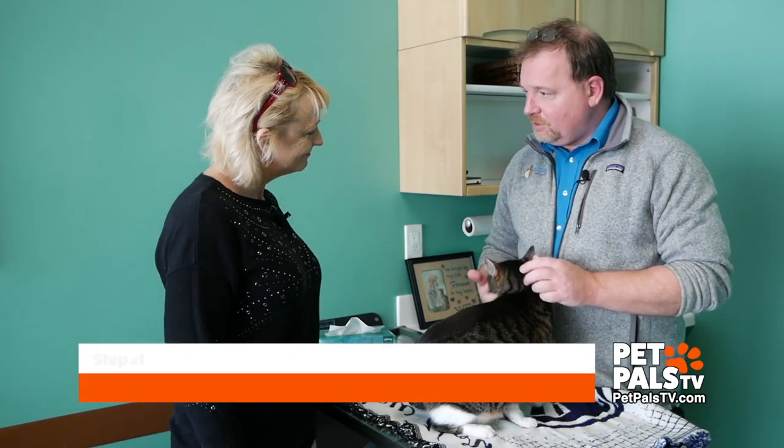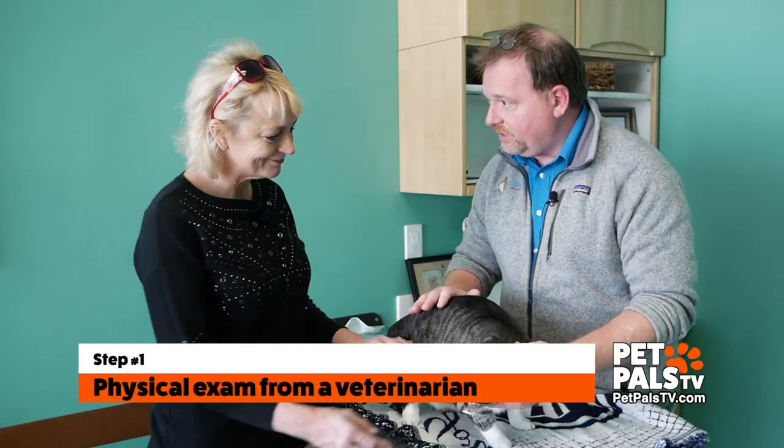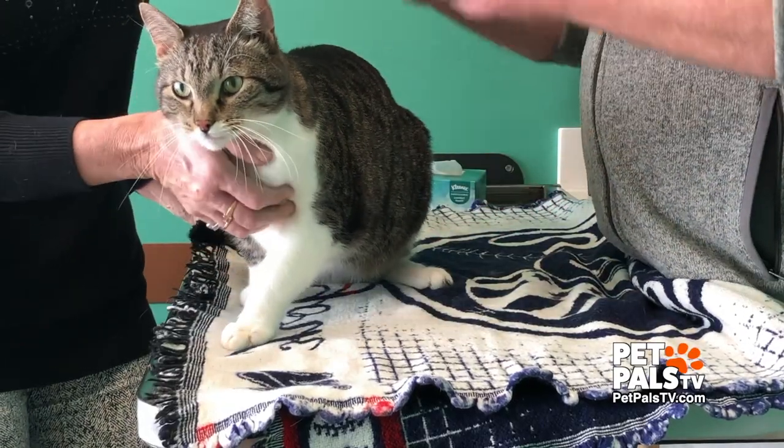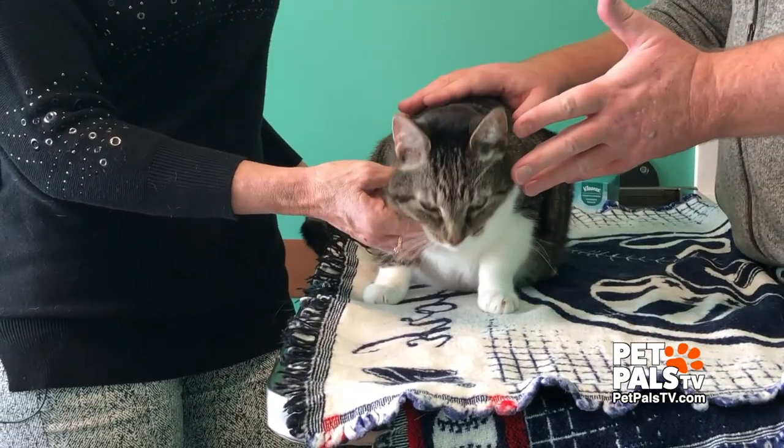One of the first steps is we're going to talk about a good physical exam with your veterinarian, and you're going to talk about how you feed him and what you feed him. So let's start with that — what are you feeding Woods? Who feeds him? What does he get every day?